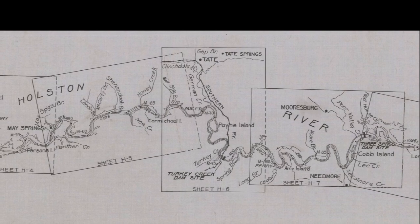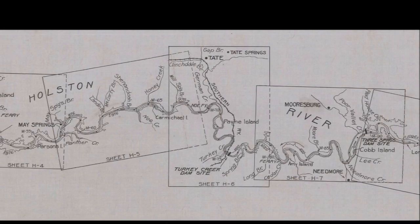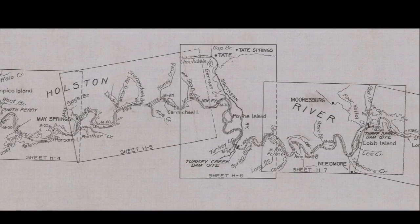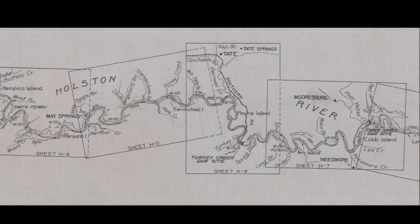The Holston River is formed by the North, Middle, and South Forks. The North and South Forks converge around Kingsport, Tennessee, and the Middle and South Forks converge around Washington County, Virginia. The Holston then flows from Kingsport roughly to Knoxville before joining the French Broad to become the Tennessee River.